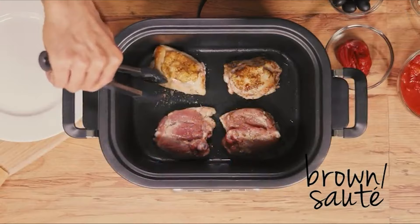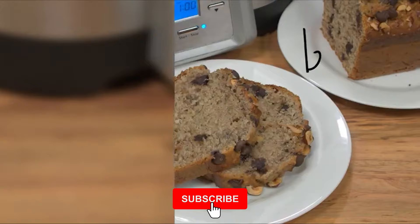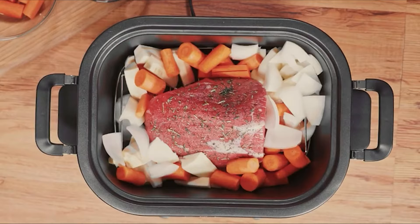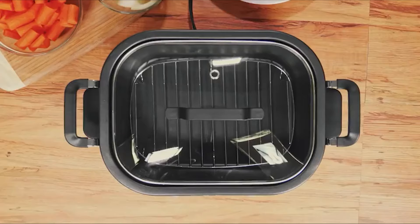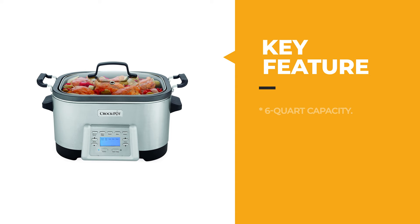This multi-cooker has a 6-quart capacity that can serve 7-plus people. It has 5-touch settings to slow cook, sauté, roast, bake, and steam for a wide variety of cooking needs. It features an easy digital readout to view programming functions and is designed with a dual-position rack for roasting and steaming. It also features a dishwasher-safe inner pot, rack, and glass lid. The Crock-Pot multi-cooker is great for everyday use as well as special occasion meals and holiday entertaining.